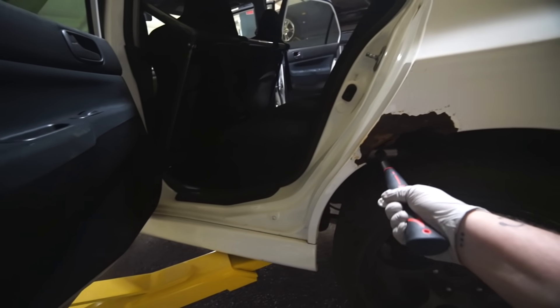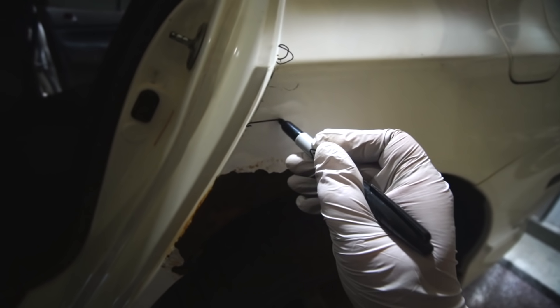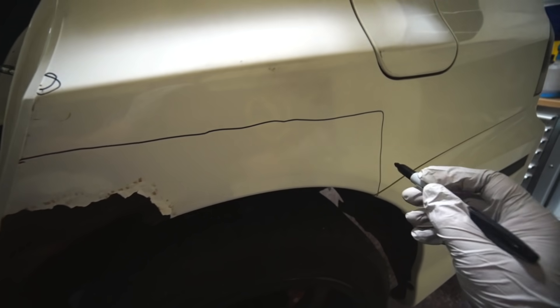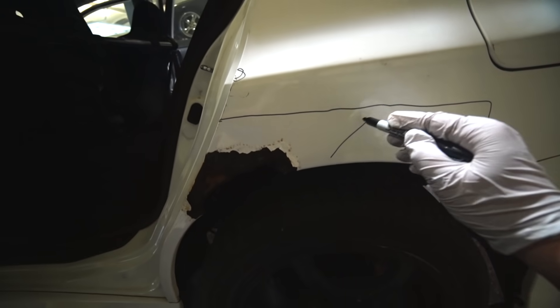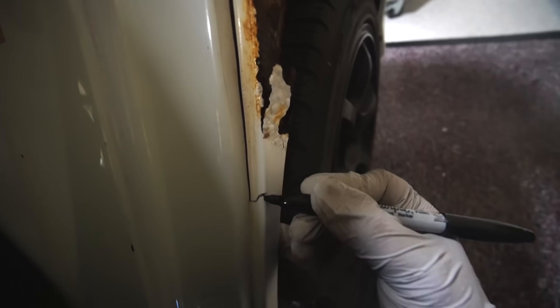Oh, it went all over the place — sorry! The hammer got some tetanus now. Dude, it's just so crusty. We need to cut at least from here and over. I probably don't even need any of this part of the fender — I'm probably going to have to cut all of this to about here.